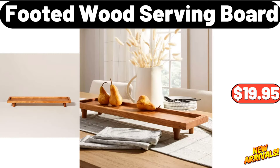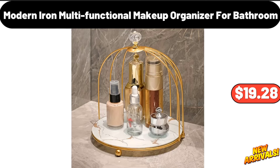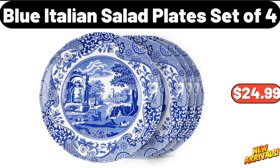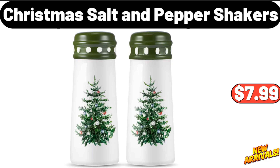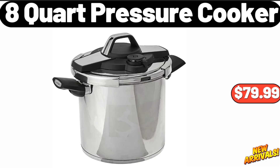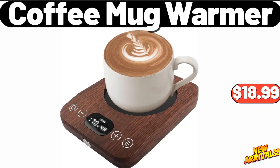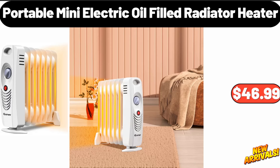Footed wood serving board, nineteen dollars and ninety-five cents. Modern iron multifunctional makeup organizer for bathroom, nineteen dollars and twenty-eight cents. Fruit strainer colander bowl set, eleven dollars and ninety-nine cents. Blue Italian salad plate set of four, twenty-four dollars and ninety-nine cents. Christmas salt and pepper shakers, seven dollars and ninety-nine cents. Eight-quart pressure cooker, seventy-nine dollars and ninety-nine cents. Bake shop gourmet cookies, two dollars and nineteen cents. Coffee mug warmer, eighteen dollars and ninety-nine cents. Portable mini electric oil-filled radiator heater, forty-six dollars and ninety-nine cents.